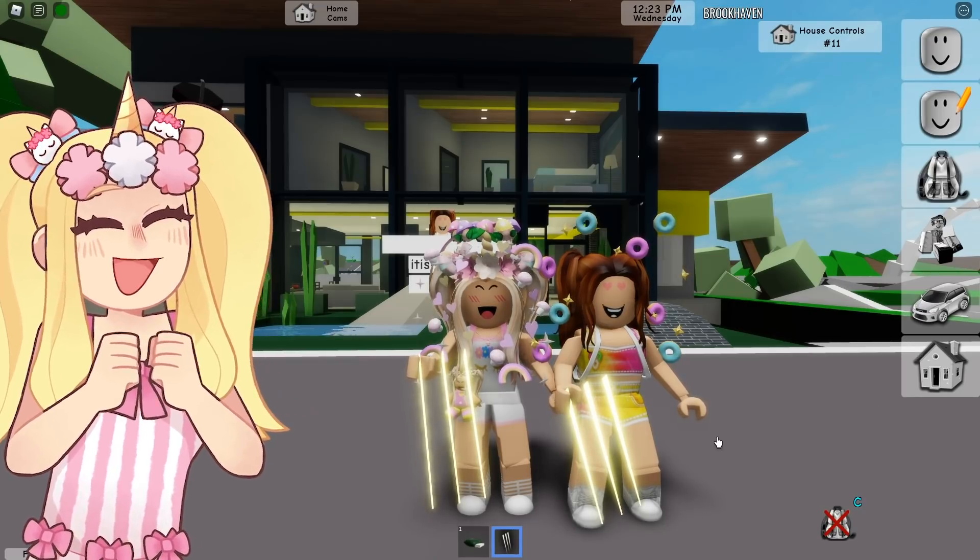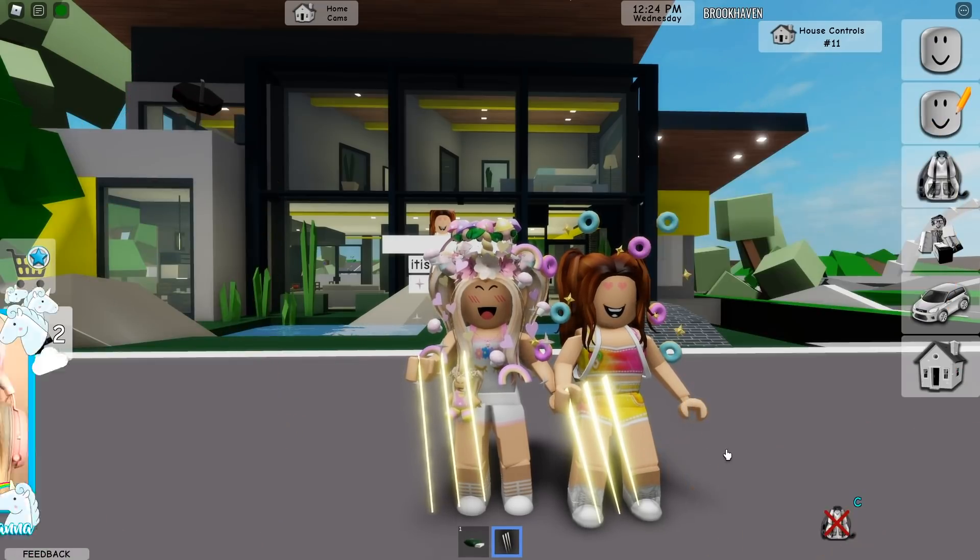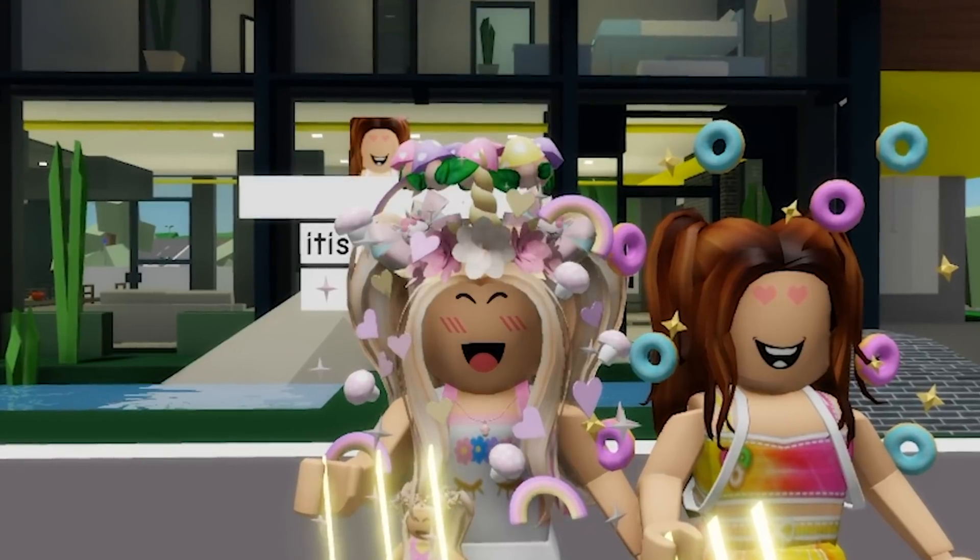Alright guys, thank you so much for watching this video — really hope you all enjoyed it! We love you guys so much. Make sure to subscribe to my channel and Silly's channel so you can be updated with all the spooky things that happen in Brookhaven. We'll see you soon with another video — bye!